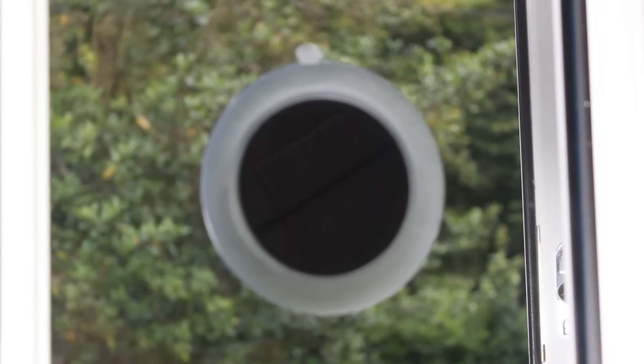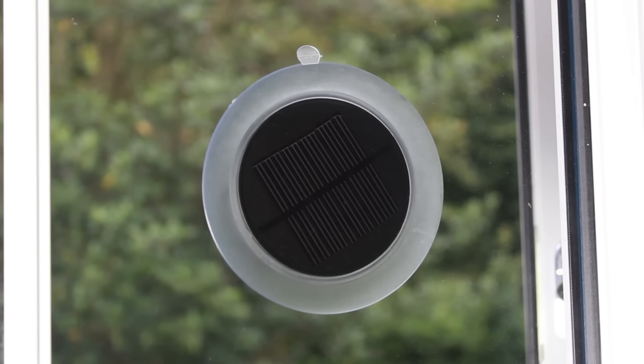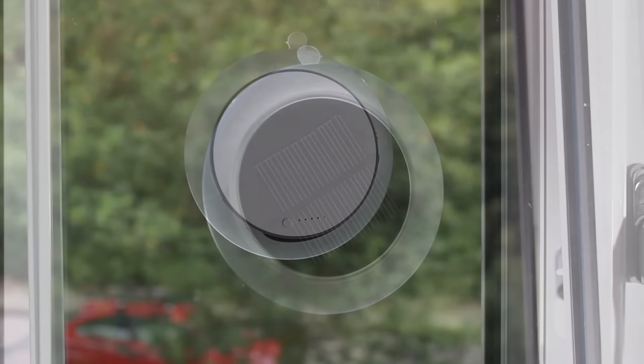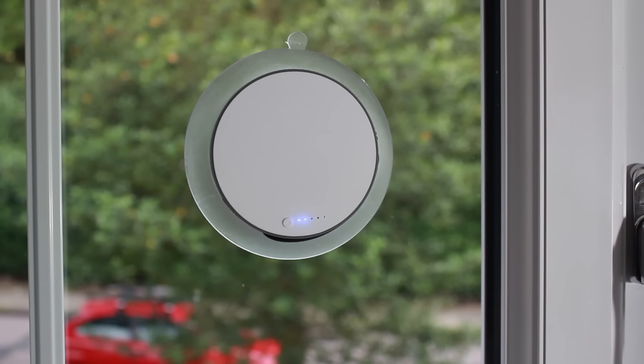First up we have the window solar charger that draws its power from the sun, allowing you to charge anywhere so long as it's a bright enough day. But if it's not, or you need to charge at night, fear not — this handy charger actually stores the power received, meaning that you can withdraw its stored up charge whenever you please.